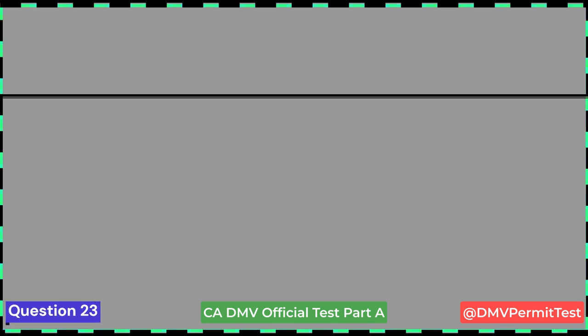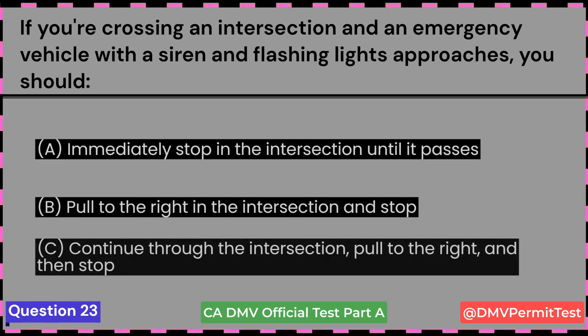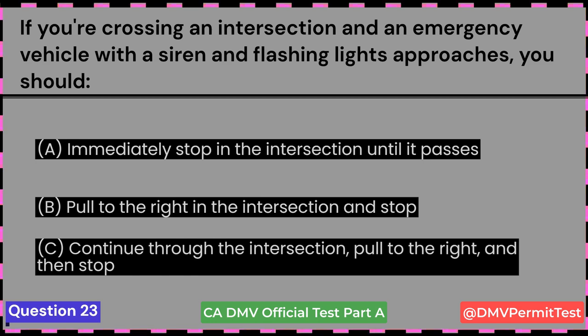Next two questions came in the recent exam. If you're crossing an intersection and an emergency vehicle with a siren and flashing lights approaches, you should: A. Immediately stop in the intersection until it passes. B. Pull to the right in the intersection and stop. C. Continue through the intersection, pull to the right, and then stop. Answer C: Continue through the intersection, pull to the right, and then stop.